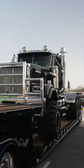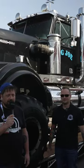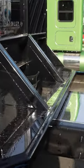Nice. Look at the tires on those things. I'm like 5'9" — oh my god.